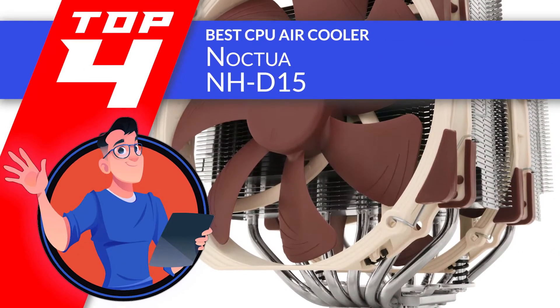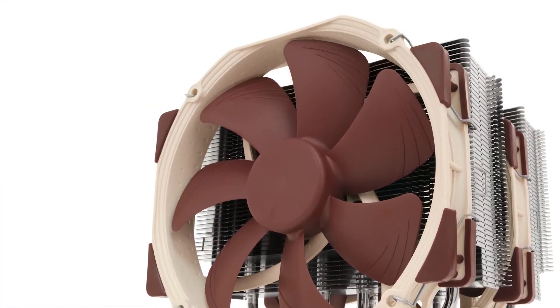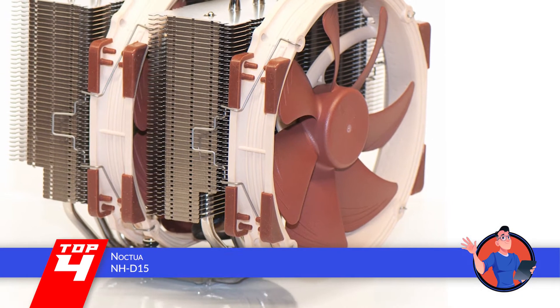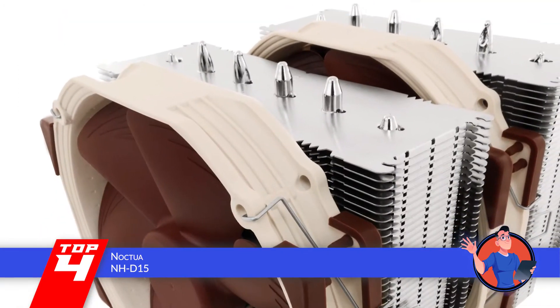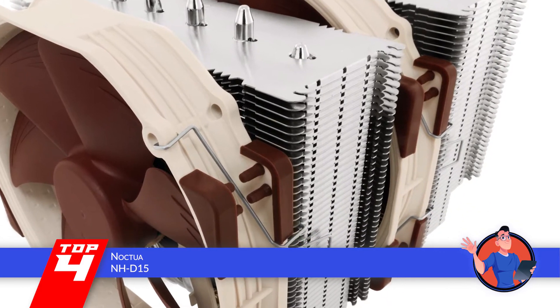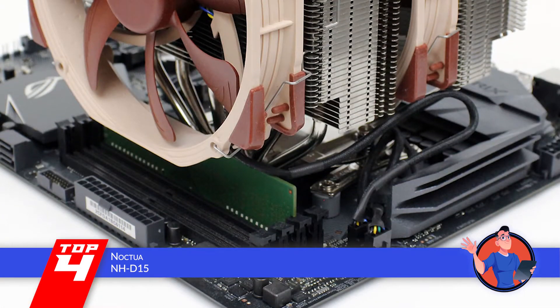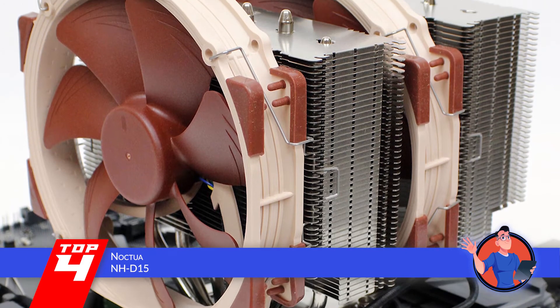Next, we have the best CPU air cooler, the Noctua NH-D15. There is a lot about this unit that deserves great appreciation, but of all those, its mounting is what impresses us the most. It may be a very simple feature, but the variety of sockets it is compatible with is simply outstanding. Such a design makes this unit extremely easy to install with almost any CPU.